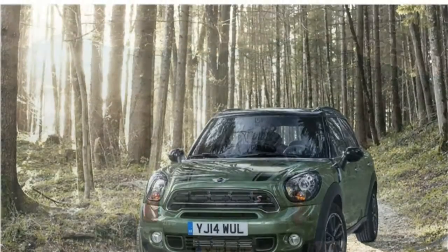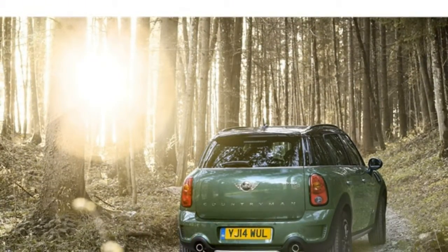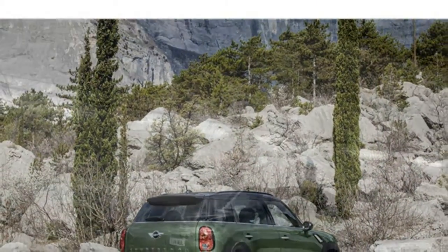However, it also has an above-class average starting price of $26,600. Other cars offer similar features for less money. The Mini Cooper Clubman, for example, has comparable space.